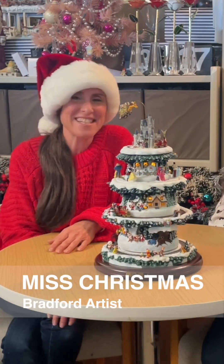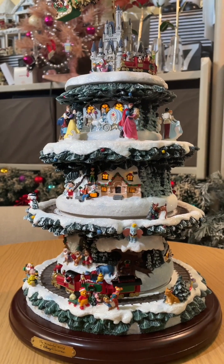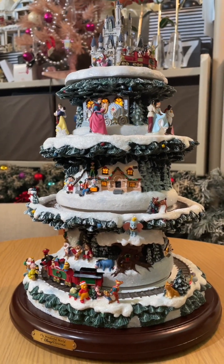Miss Christmas is back today. Hi guys! Today we are going to be talking about the wonderful world of the Disney Christmas Tree. It's one of our most beloved trees at the Bradford Exchange and we're here with Megan, the creative director and designer behind this tree.